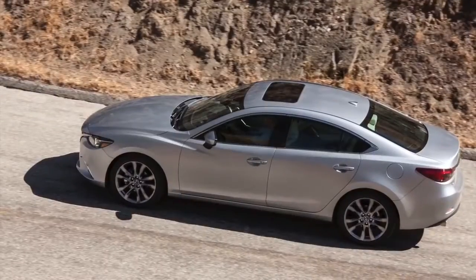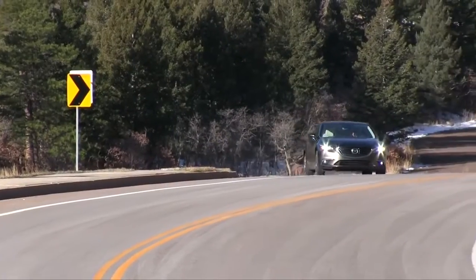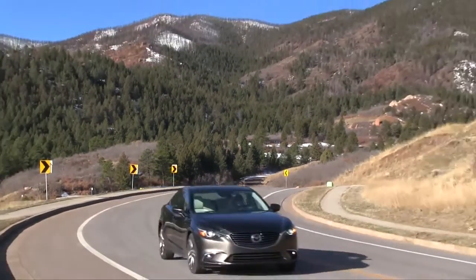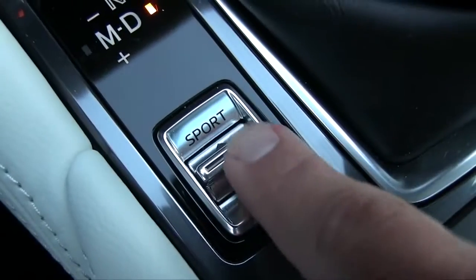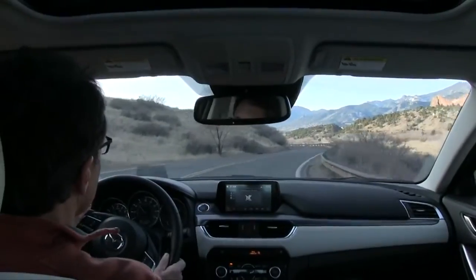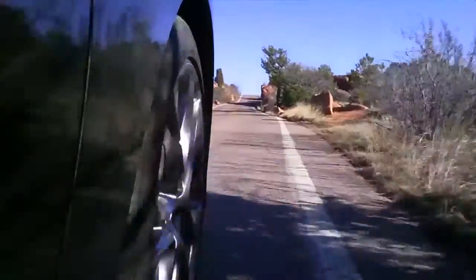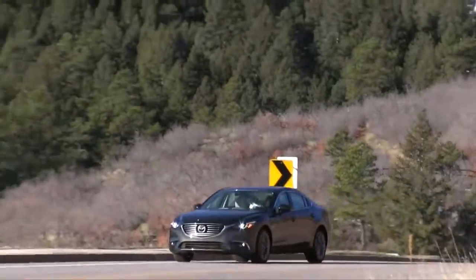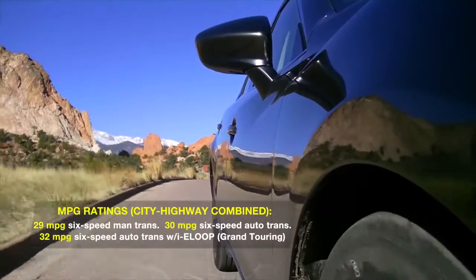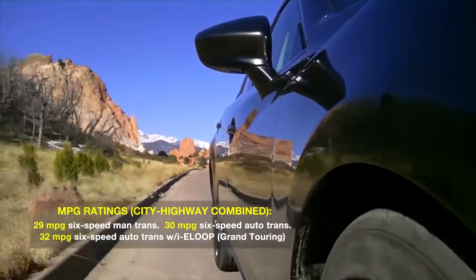Enthusiasts take heart that the Sport and Touring models still offer a manual transmission. A six-speed automatic is an option for them and standard on the Grand Touring, where it comes with paddle shifters. New this year on all automatic transmission sixes is a sport mode that sharpens throttle and shift response. The difference is subtle at best, but there's little to criticize about fuel economy — you basically need a diesel or a hybrid to beat the 6's ratings, with the Grand Touring stingier still when you opt for the technology package with Mazda's i-Eloop energy regeneration system.